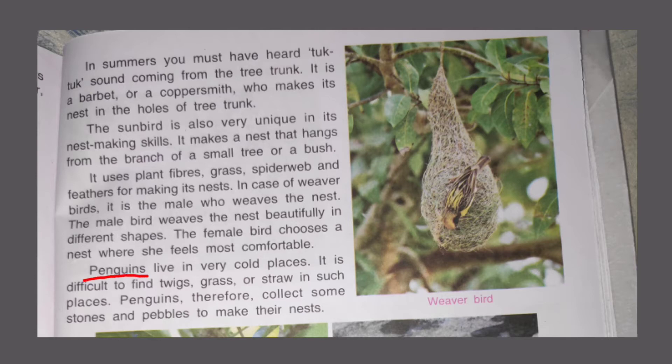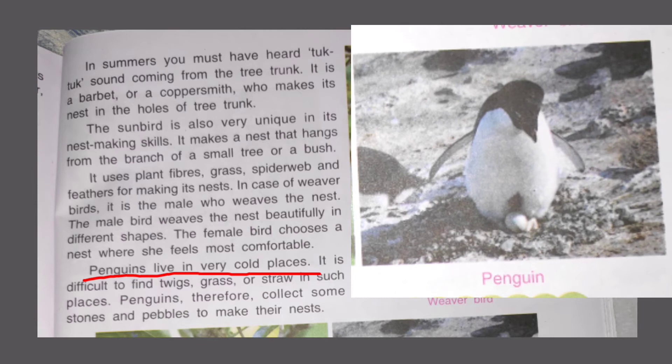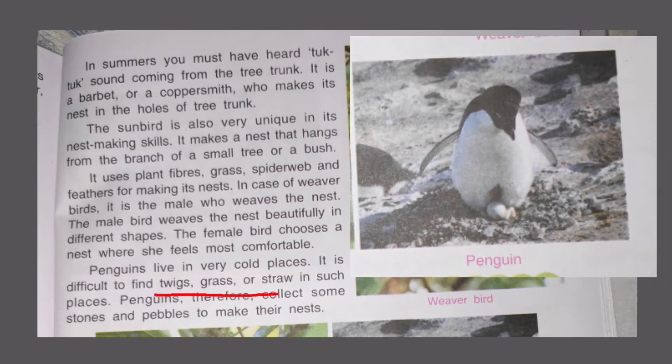Next is the penguin. Penguins live in very cold, tundra regions. In such cold regions, there are no plants, grass, or twigs available, so finding nest material is very difficult. So penguins use small stones and pebbles to make their nest. The nest is not very comfortable. However, if grass is available, they use grass as well.